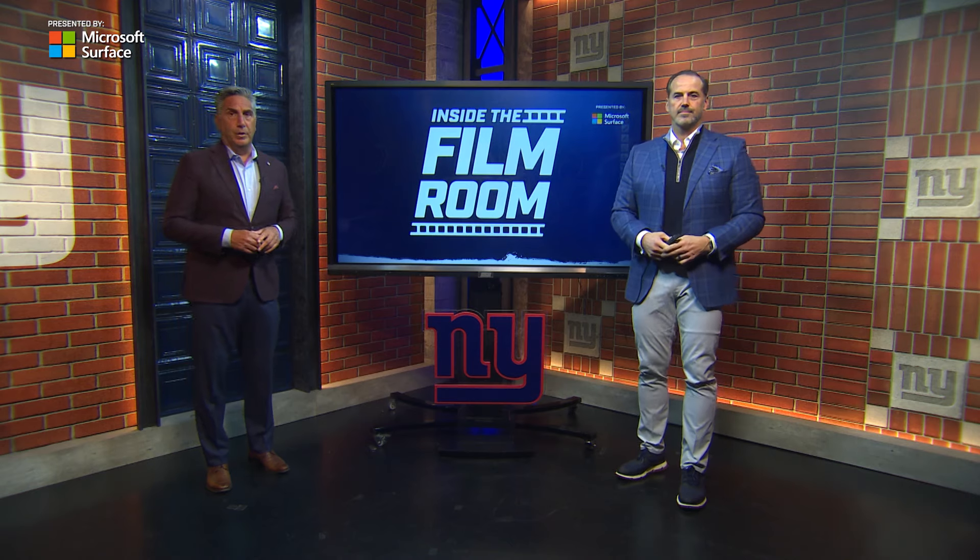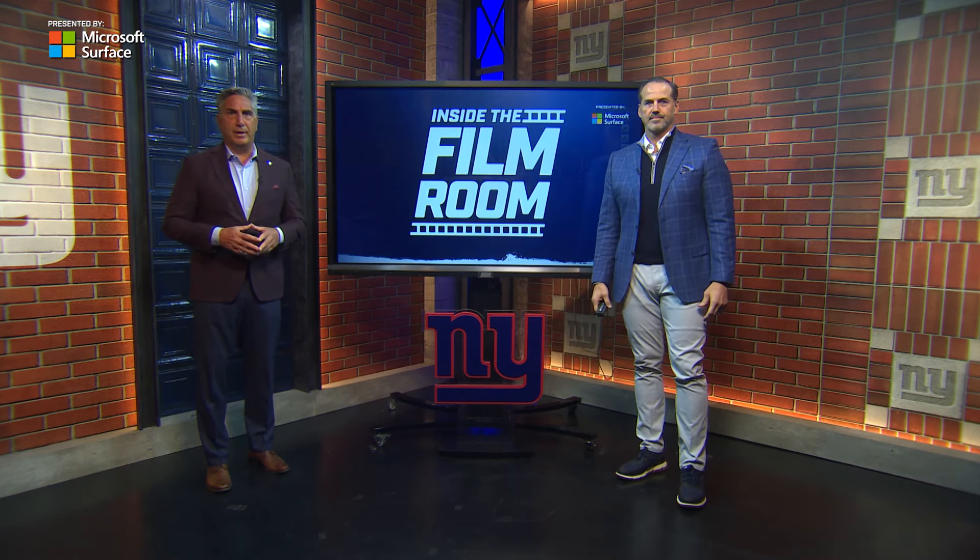That's a look at John Runyon, one of the newest Giants, inside the Film Room, presented by Microsoft Surface.